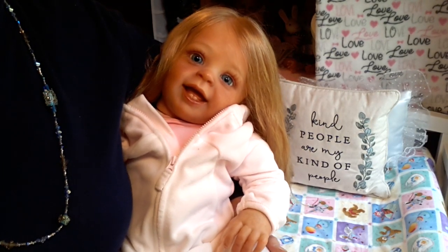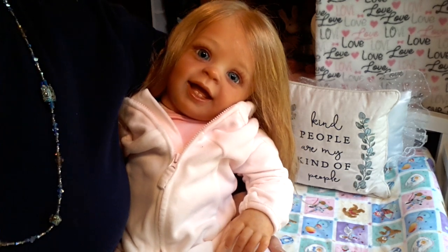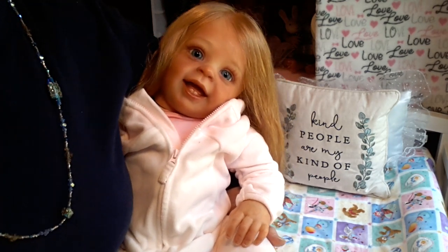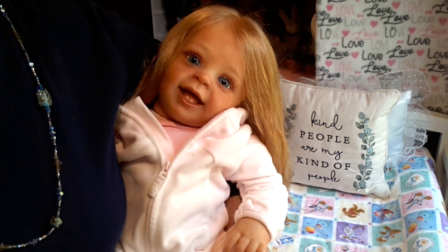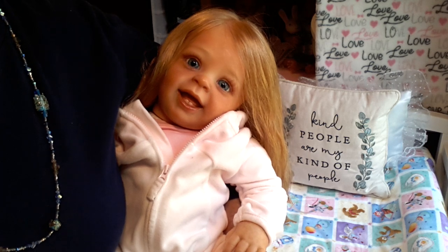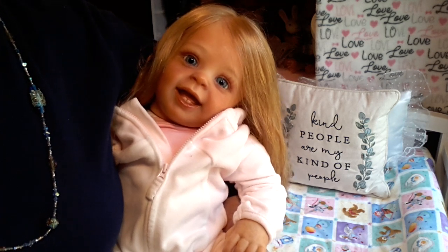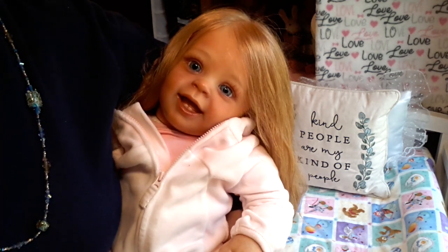Hello everyone, this is Suzy Q, Suzy Q's Happy Little Haven, and welcome to my nursery room window. Today I'm doing details and a name reveal of the new baby girl that I just received today. I just recently did a box opening of her, which I've uploaded, and so I'm going to reveal her name and show you some more details.